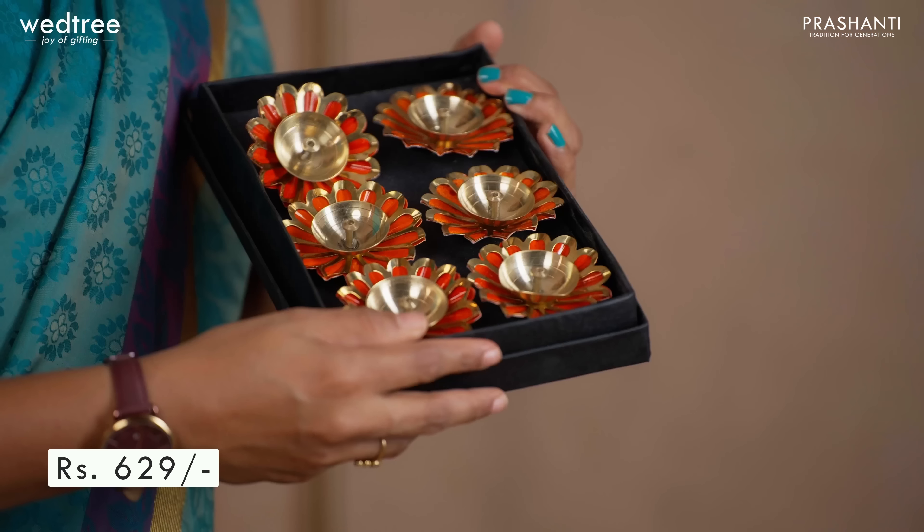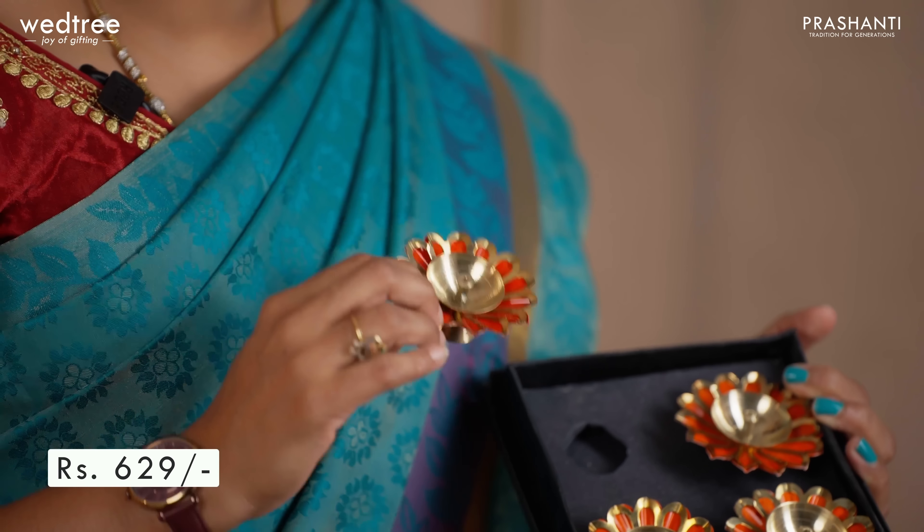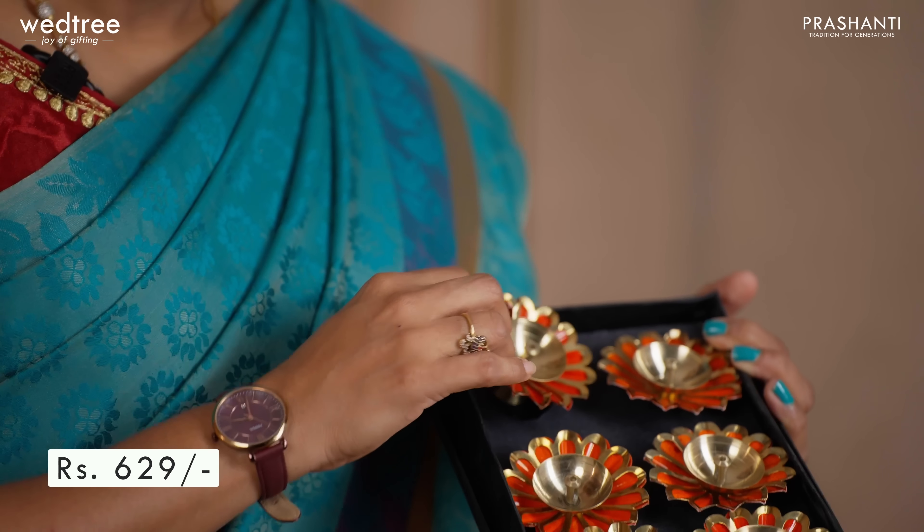Next we have a set of six diyas that come with beautiful colorful petals such as orange, yellow, blue and pink. This set of six diyas is perfect to be used yourself or gifted to others during the upcoming festivals such as Navratri or Deepavali. This six-set diya is priced at ₹629.